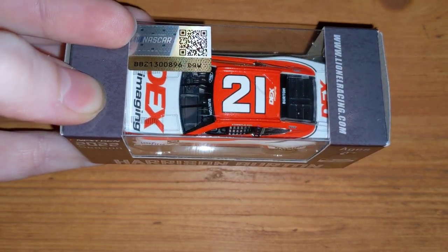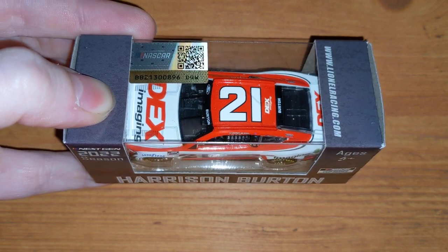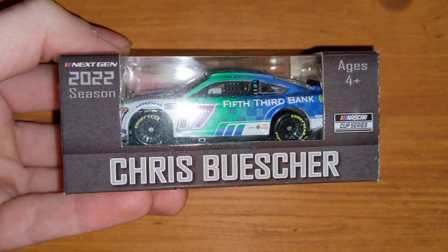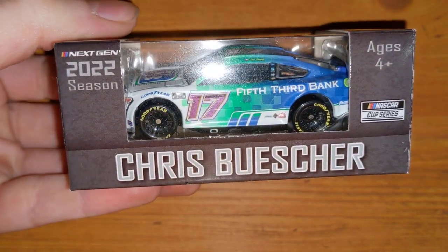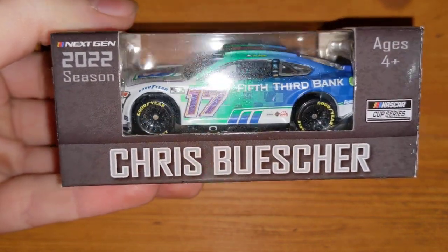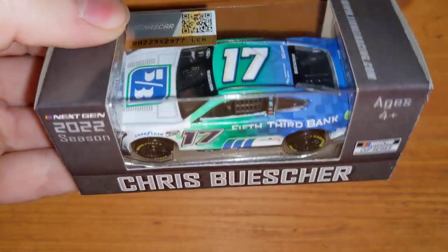Here's Harrison Burton's DEX Imaging number 21 with the correct windshield banner — his regular Motorcraft one that got released had the 2021 windshield banner, which was interesting on the next-gen car. This car actually just got released for 2023 in the die-cast chassis versions. Here's Chris Buescher's Fifth Third Bank car with the metallic or chrome numbers — it looks purple in person but it's supposed to be blue. I don't think it's too different from his 2023 release, though the outline on the 17 might be more yellow.